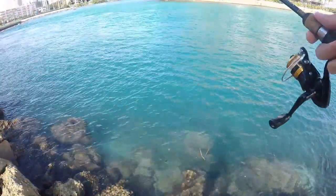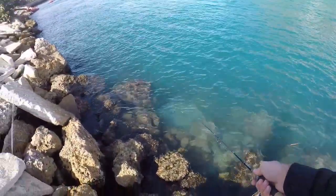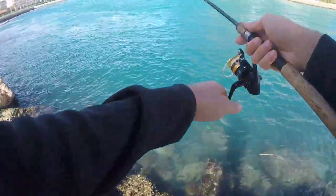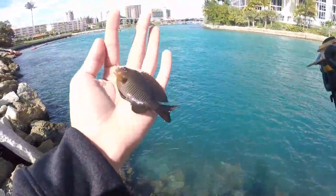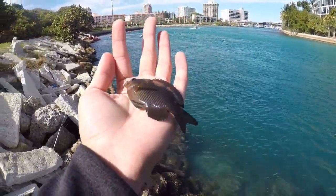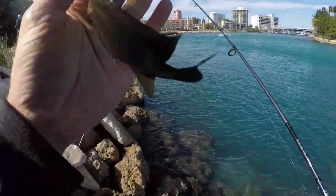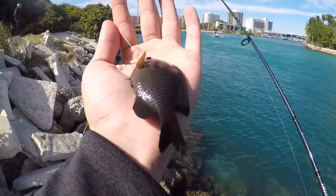Got him - lost him. That was a good pull. Looks like another... is it a dusky? A lot more purple on this guy, but I do believe it's just a dusky damselfish. It is a beautiful fish, especially here in the sun - just a nice little aquarium quality fish.